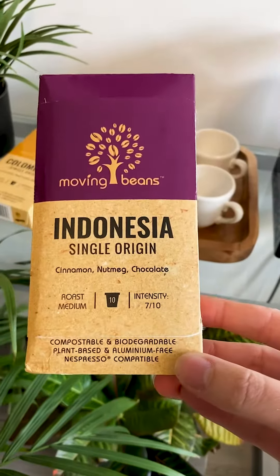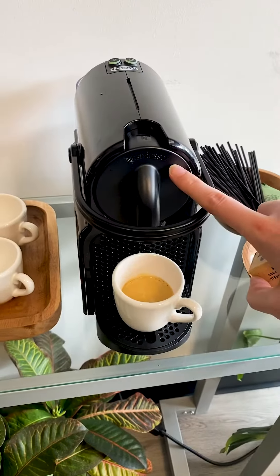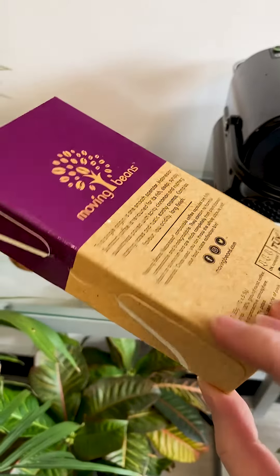that they are 100% compostable and biodegradable. Unlike Nespresso, with everything made of aluminium and plastic, these — even the packaging — are compostable and biodegradable.